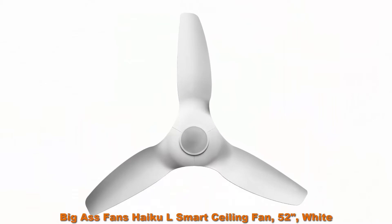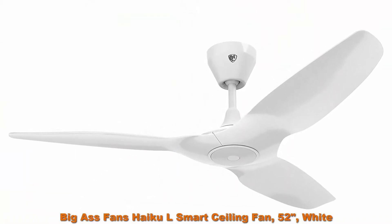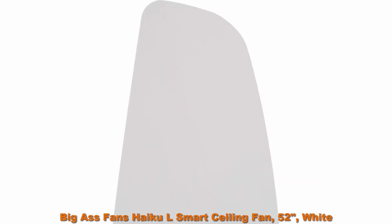Coverage: recommended for indoor spaces 15-foot by 15-foot, 225 square feet, with flat or sloped ceilings up to 33-degree pitch, 8-foot to 11-foot tall.